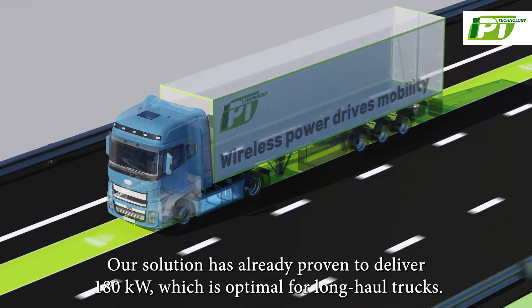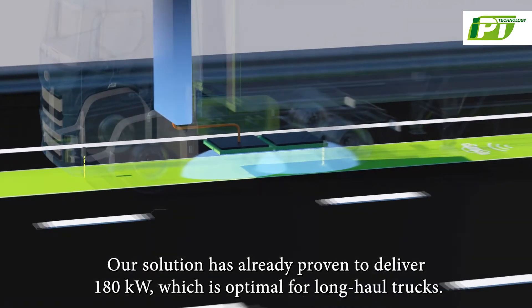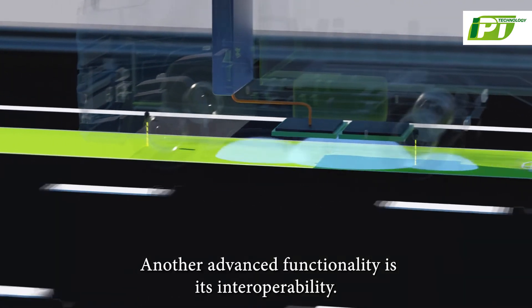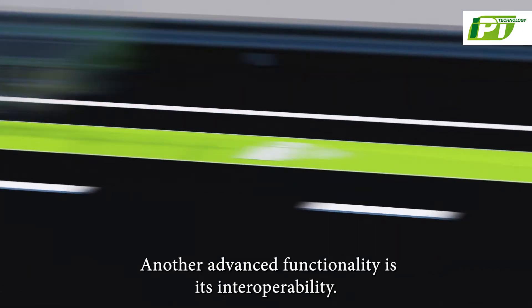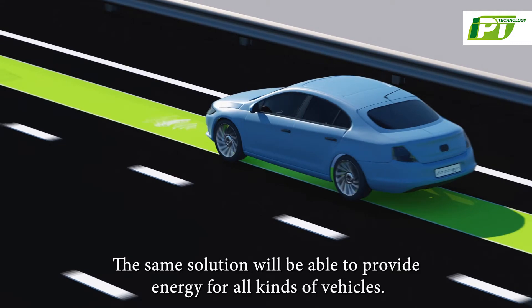Our solution has already proven to deliver 180 kW, which is optimal for the long-haul trucks. Another advanced functionality is its interoperability — the same solution will be able to provide energy for all kinds of vehicles.